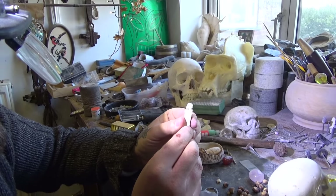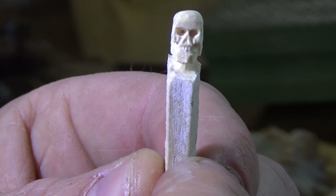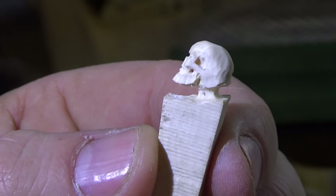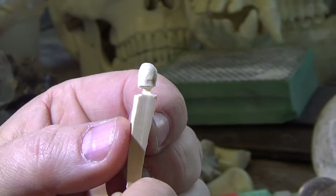Let me just zoom in on that, Scott. What have you got there that I'm even having trouble focusing on? It's a tiny shard of prehistoric mammoth ivory — came from the ice in Siberia. He's going to be a tiny little skull bead when he's finished, if he's finished.